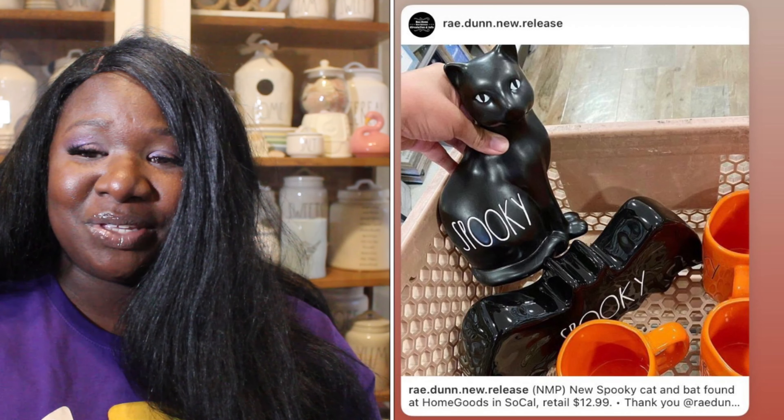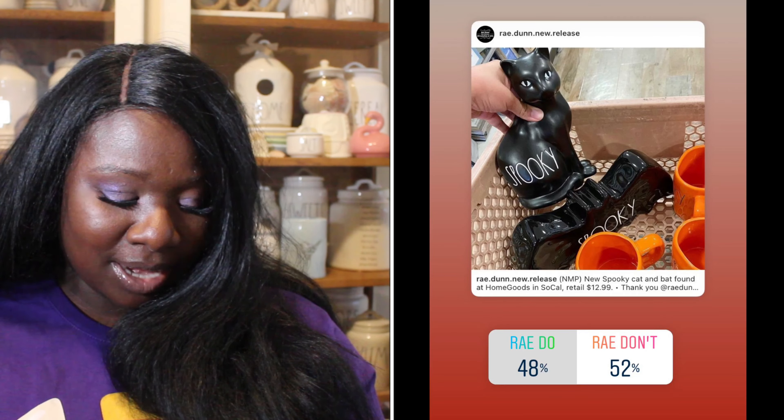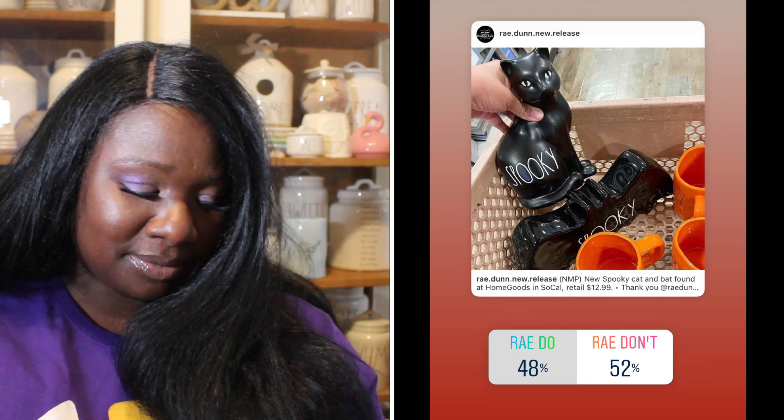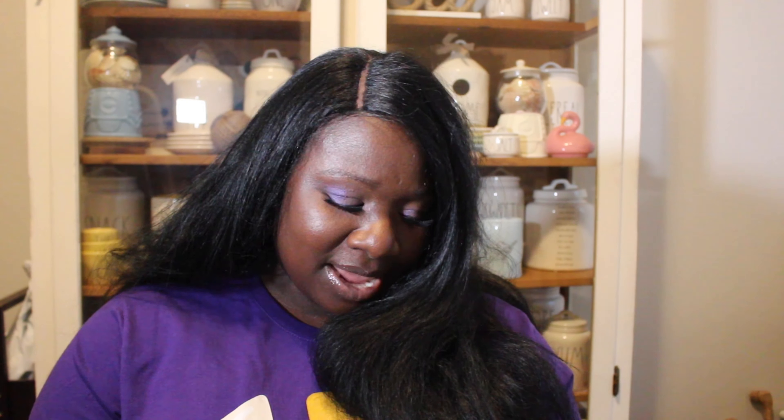Up next we have a figurine — it is a cat that says 'Spooky' on it. 48% of you said it was a Ray Do, 52% said it was a Ray Don't. So the spooky cat is a Ray Don't.